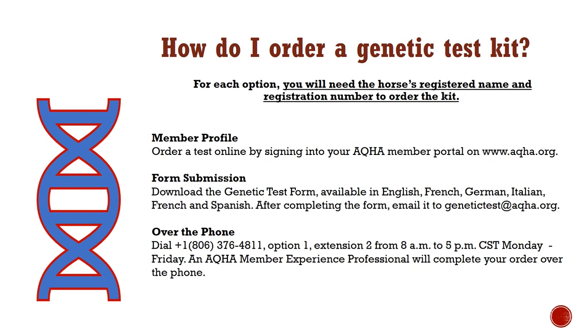DNA kits will be sent by email shortly after the order is placed. Physical kits are normally mailed from AQHA within 7–10 business days, though international post inefficiencies may affect delivery time. Expedited service is available through rush and overnight delivery fees. Once you have received the kit, further instructions are included within the packet to ensure you collect the correct sample and submit it properly.